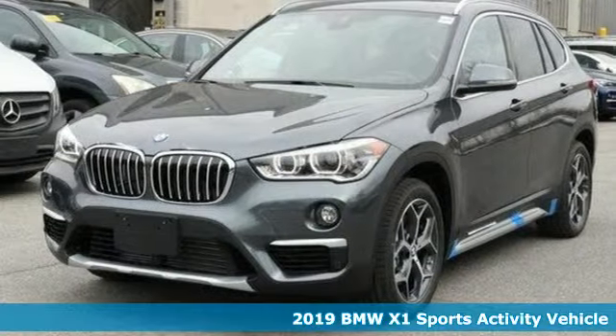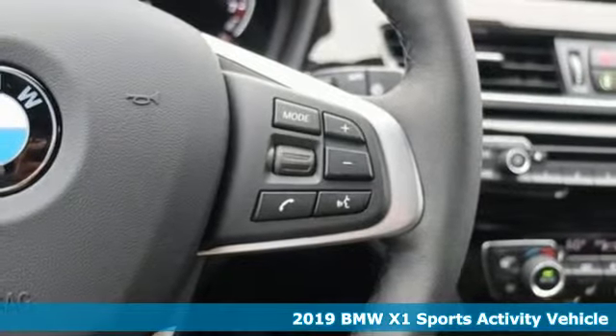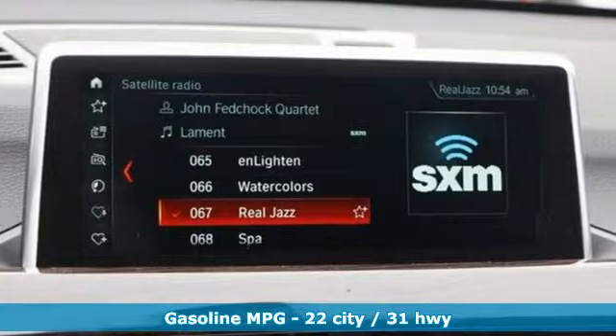It's a new 2019 BMW X1. This X1 leads the way with its performance, cargo space, and headroom, turning every drive into a joyride.